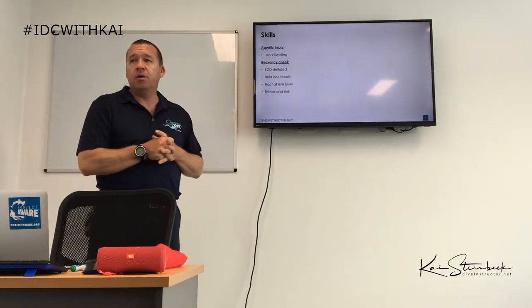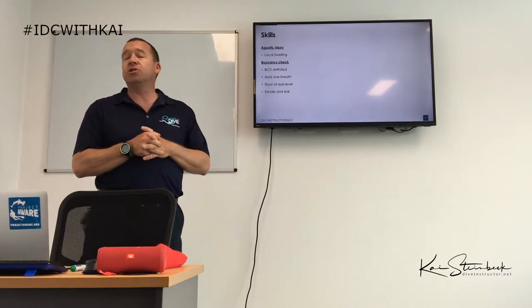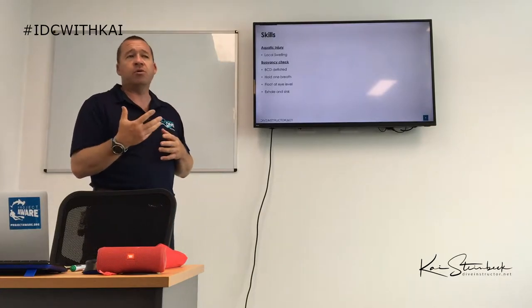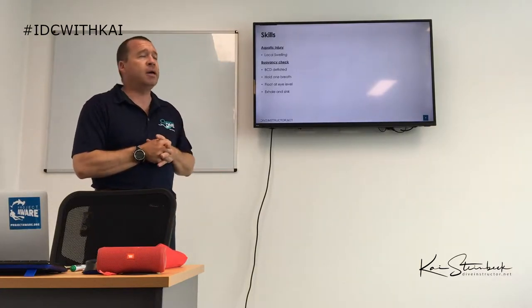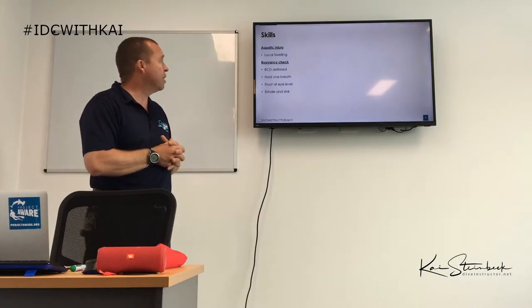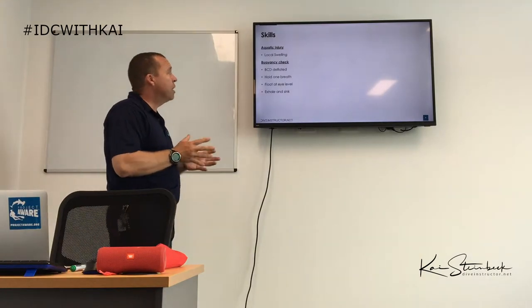For an aquatic injury, chances are you're going to have some local swelling. If you get stung by a jellyfish or come in contact with coral that has stinging properties, you will most likely have local swelling.